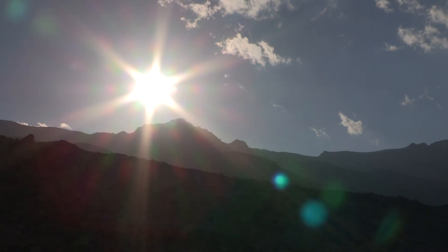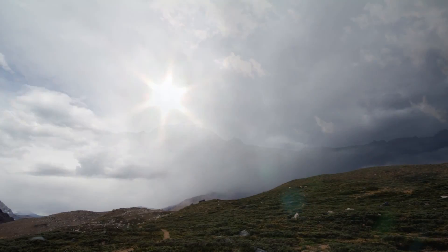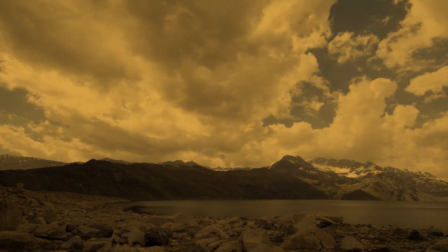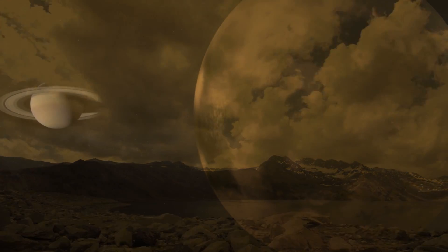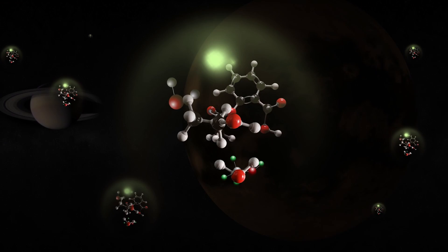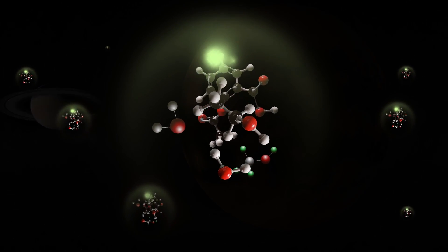Earth's high-altitude conditions of strong ultraviolet radiation and harsh climate may be comparable to conditions on Mars in its distant past. Similarly, Titan intrigues scientists. It is a strange world where methane gas seeds the air, lakes, and rivers with the chemical building blocks of life.